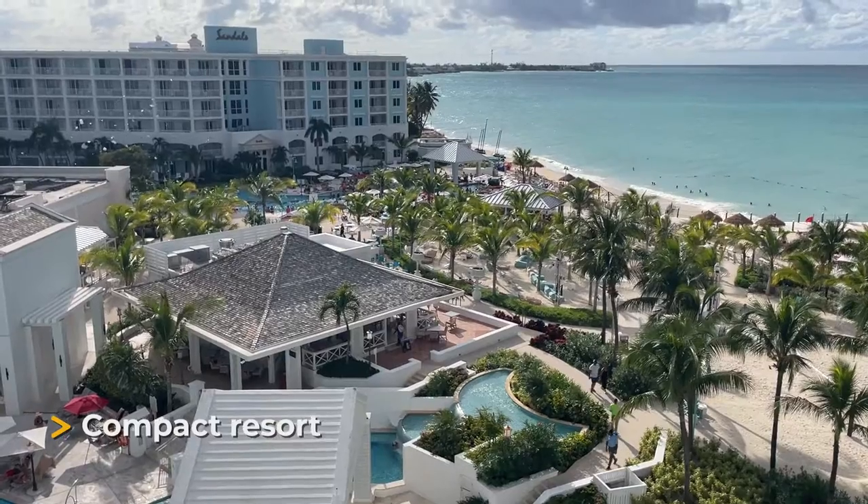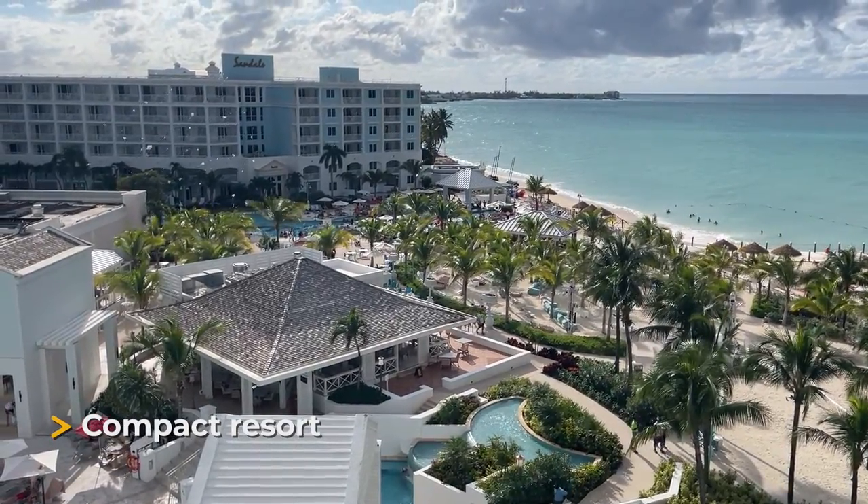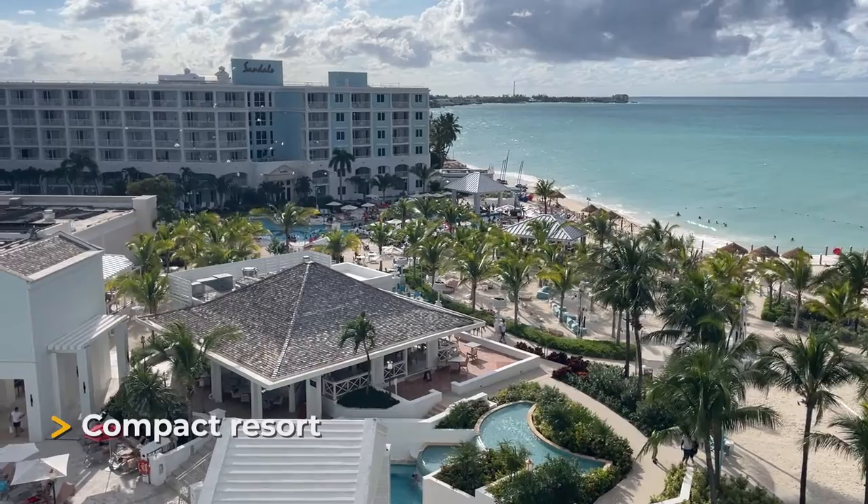Something to know about Sandals Royal Bahamian is that it is very compact. From our room on the fifth floor, everything was closer together than at most Sandals resorts — other than the private island, which is far away and secluded. If you're looking for seclusion at the beach or a quiet pool, you're not really going to find that at Sandals Royal Bahamian.